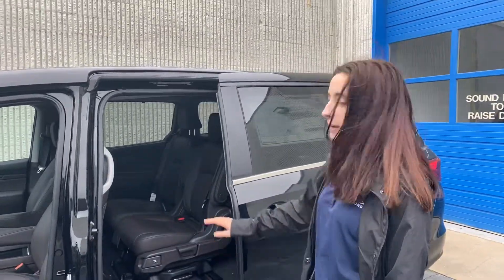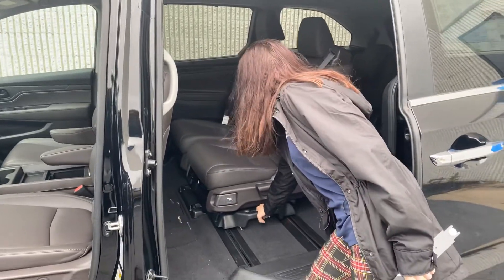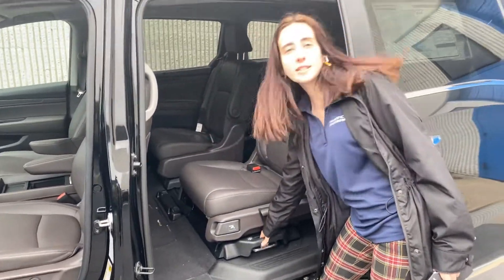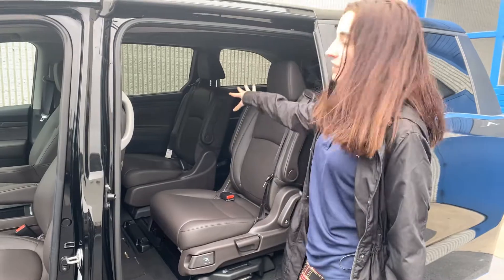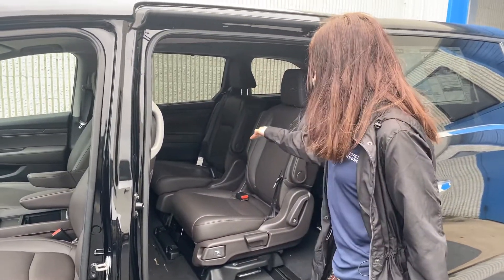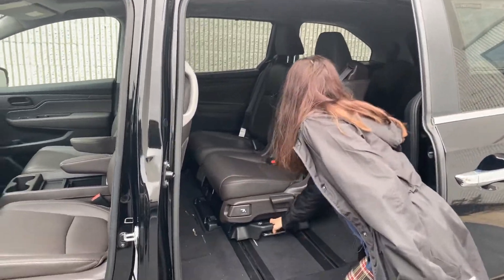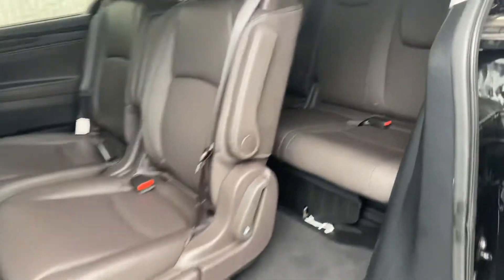On the center row, I went ahead and took out the middle seat so I can show you the way the magic seats work. You pull this lever and you can either leave the captain chairs, or you can slide both of these seats over to multiple different configurations. In the back, you're also going to have the third row of magic seats with that 60-40 split, tons of leg room, and your capless fuel filler. There are tons of other things I can't wait to show you.